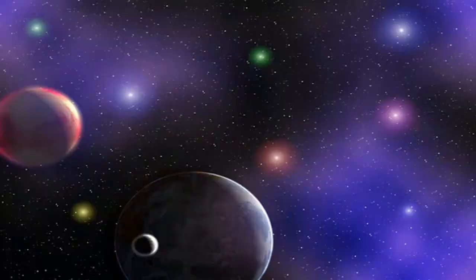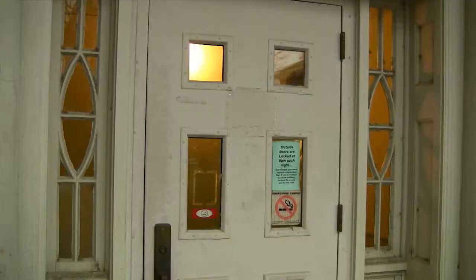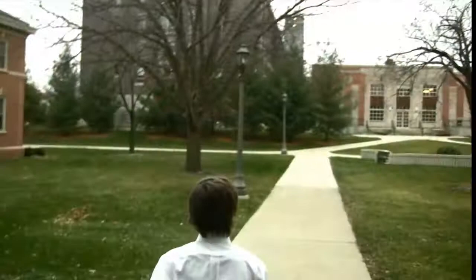Did you know that people excrete far more of certain water-soluble plant nutrients in urine than in feces? Human urine can be used directly as fertilizer, or it can be put onto compost. Now you know! Well, that's our show. Thanks for watching. Now if you'll excuse me, I have to go make our campus a greener place to live. Sustainability rules!